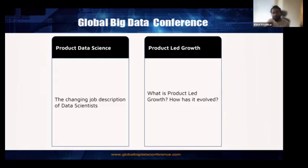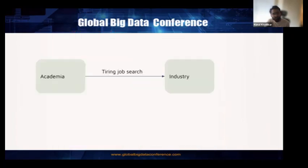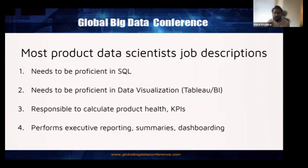I also had a tiring job search just like everyone else when transitioning from academia to industry while completing my master's and planning to apply for jobs. From the beginning I knew I wanted to be a data scientist, but I slowly realized the changing description and the changing roles and responsibilities of a data scientist — five years before versus now. I want to elaborate on that because all of us are continuously looking to upskill ourselves.